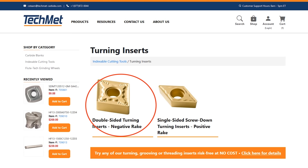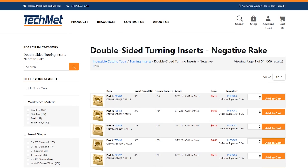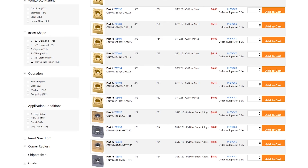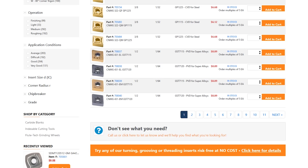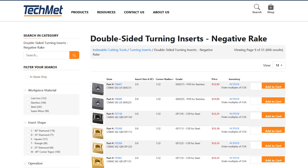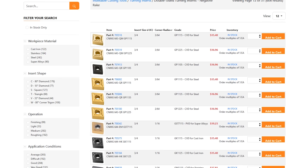Let's go double-sided turning inserts, negative rake. We use a ton of CNMG tooling here, so you can see they have all these different CNMG inserts with all these different grades. The one thing I should point out — we have pricing, we have in-stock availability, whether you can get it right away, and how many multiples you have to order in. So let's say I want to get five of these CNMGs — I just pop in five and hit Add to Cart. You can see they have a bunch of different profiles and a lot of options.